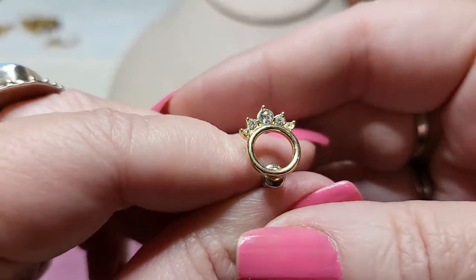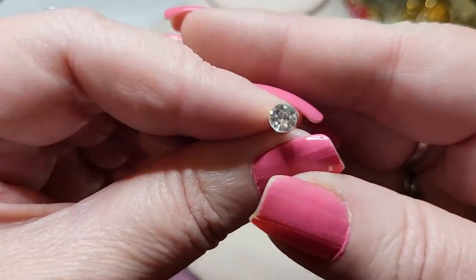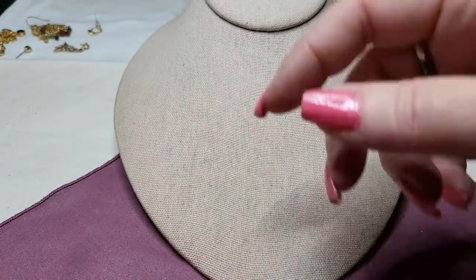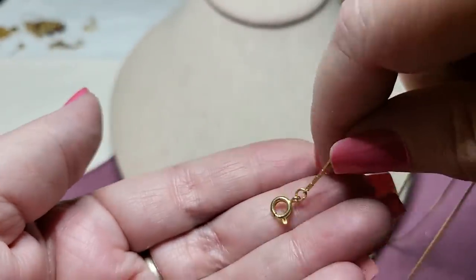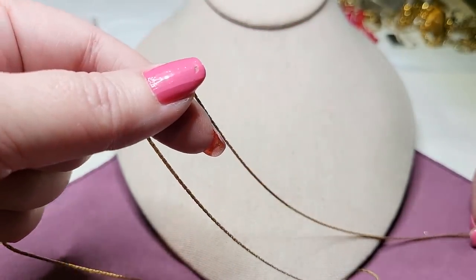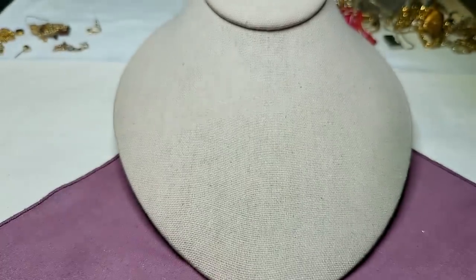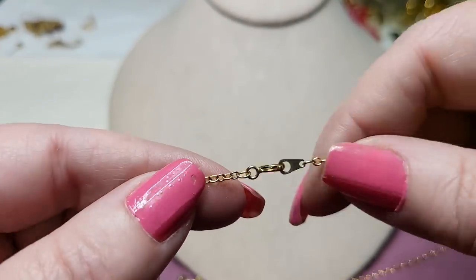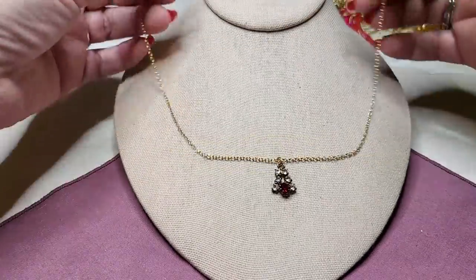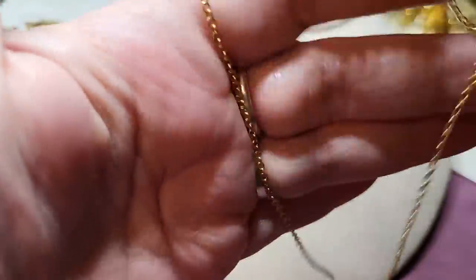We have an earring that looks like a crown with rhinestones, gold tone. And a stud with a rhinestone. And then here's just a gold tone cobra chain with a spring ring clasp — nice to have for pendants. And here's another necklace with a lobster claw clasp, gold tone, with a little pendant that has clear and red rhinestones — a little vintage necklace.